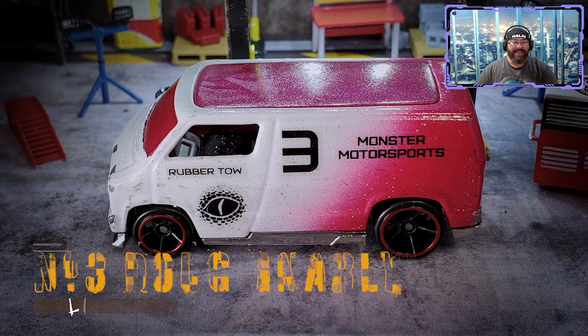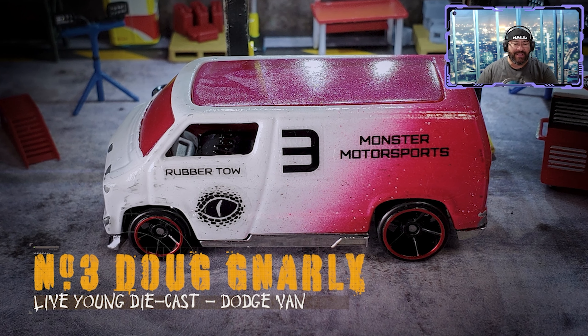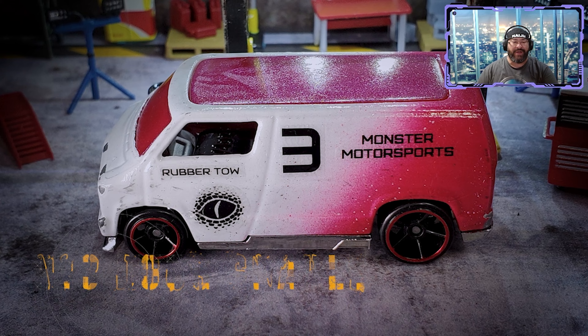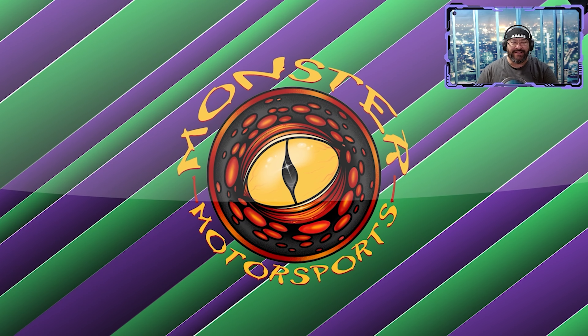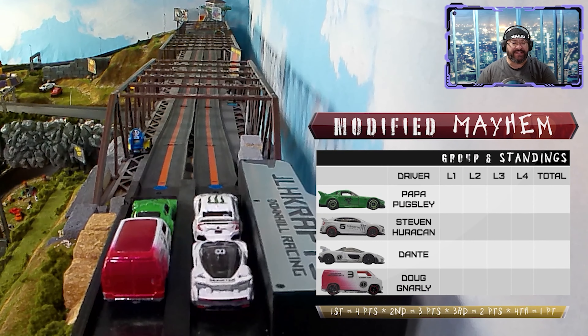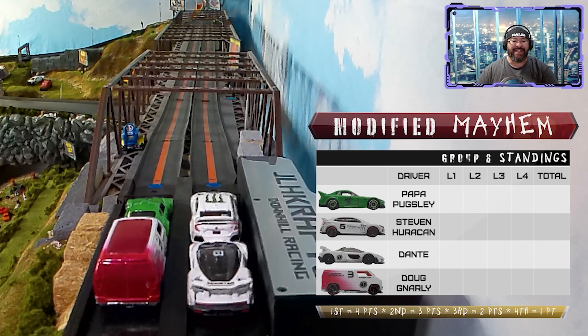Last but certainly not least, Doug Gnarly from Live Young Diecast in the number three Dodge Van, which also raced at Live Young Diecast. Papa Pugsley and Steven Huracan on the front row, Dante and Doug Gnarly on the back row — here we go, group six, lap one!